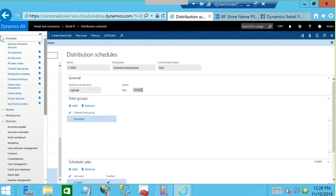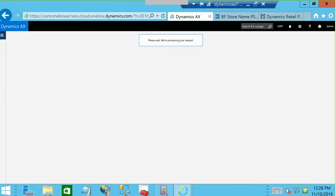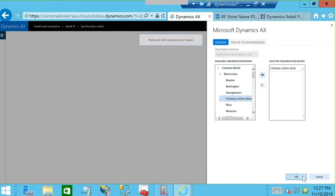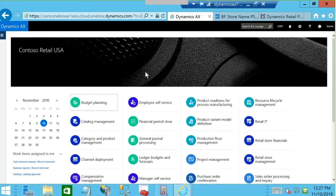That job is completed. We need to go to one more place and synchronize the online orders. We're in USRT — the US retail arm of this company — and we run the Contoso online store synchronization and click OK. It takes just a few moments, then Dynamics brings you back to the home landing page. The job has run in the background.